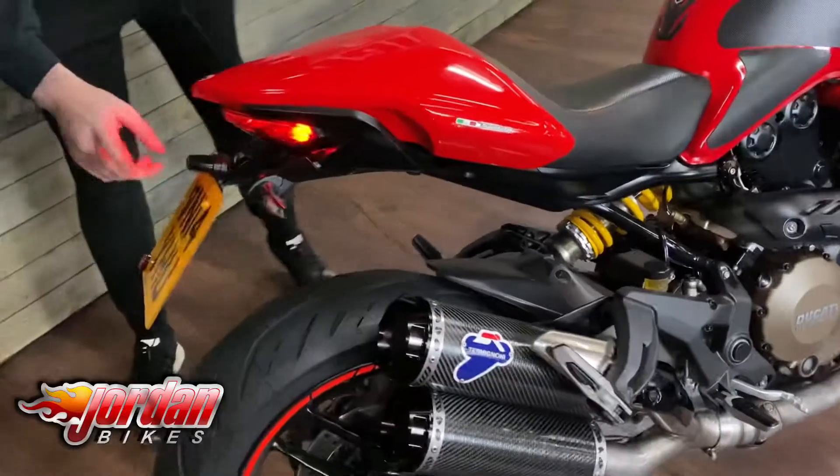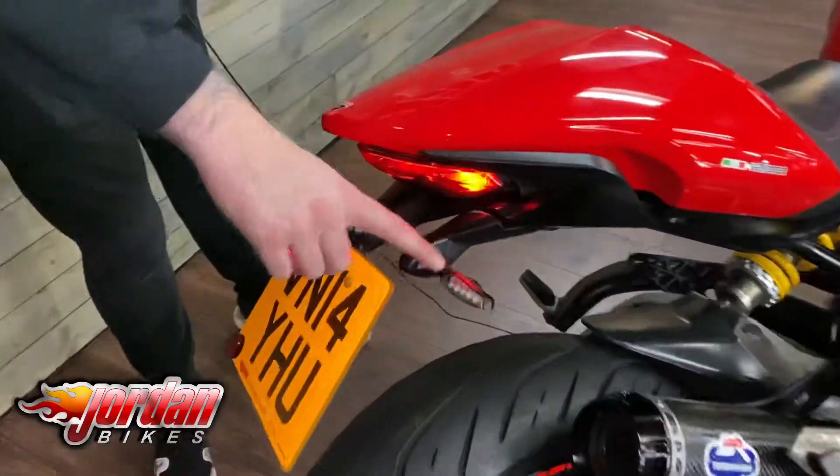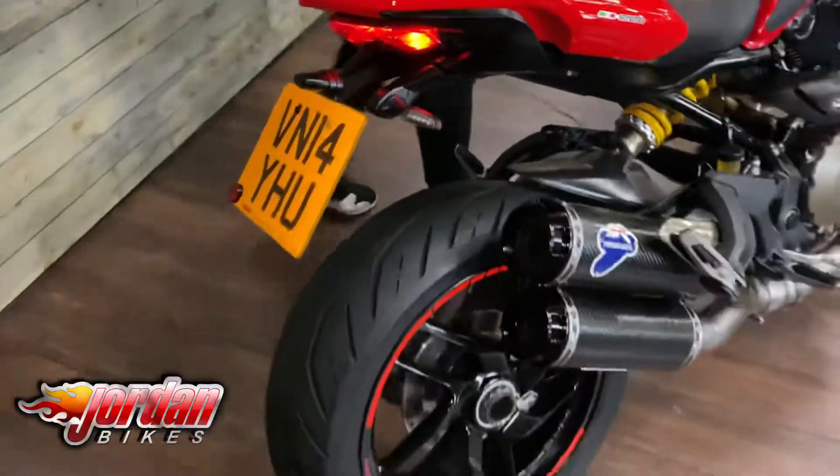You've got the EvoTek tail tidy on there, and you've also got the Ducati Performance indicators as well, front and rear. Right, let's get it fired up because it sounds fantastic.